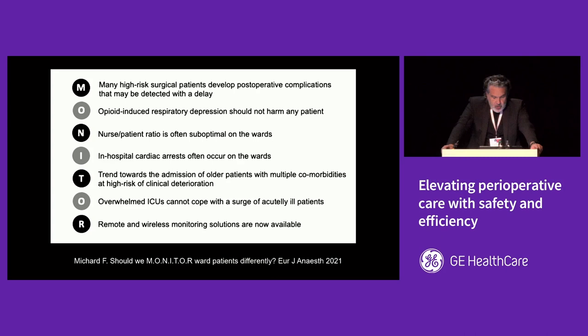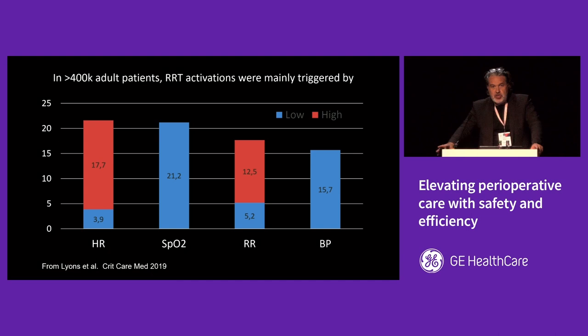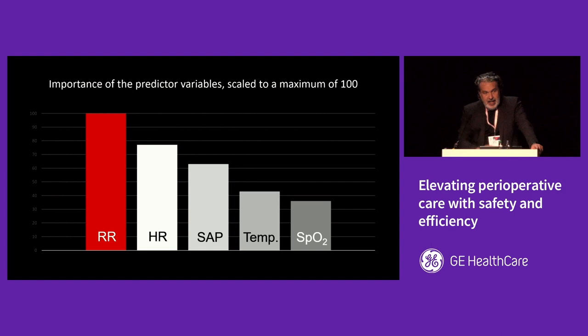Which variables should we monitor more closely? Looking at triggers for rapid response team activation, four vital signs are very useful: a rise in heart rate, low SpO2, a rise in respiratory rate, or a decrease in blood pressure. Using machine learning algorithms to predict severe adverse events like cardiac arrest, ICU transfer, or death, respiratory rate was actually ranked number one in predictive value.